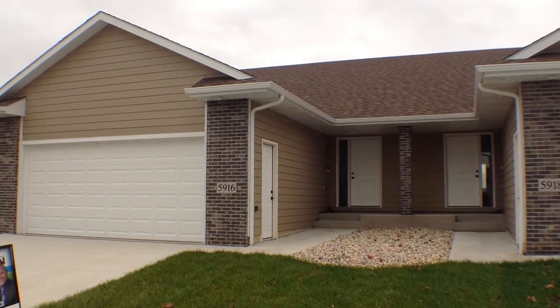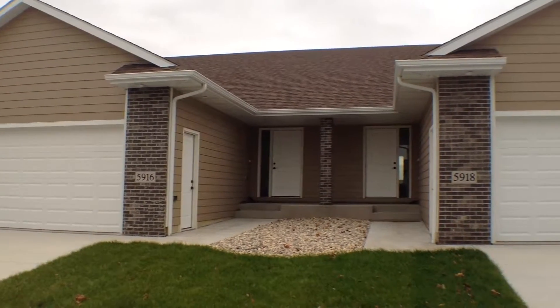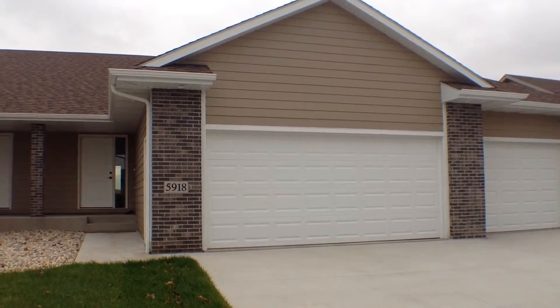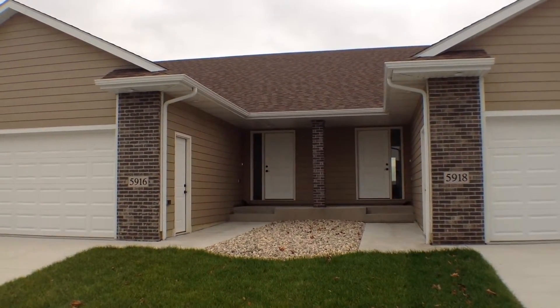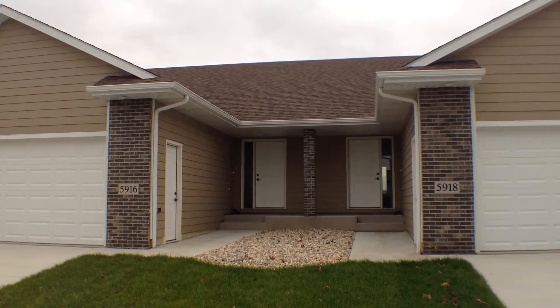Hello, this is Sean with Real Property Management. This is the marketing video for 5916 South Mandy and 5918 South Mandy in southwest Sioux Falls. It is Thursday, November 5th at 4 p.m.